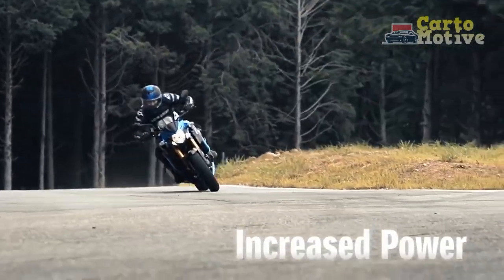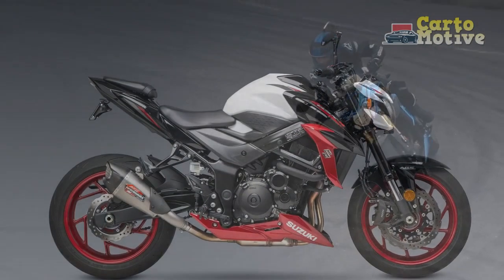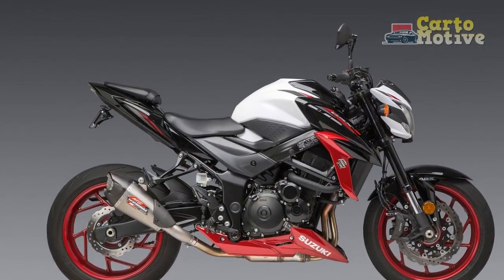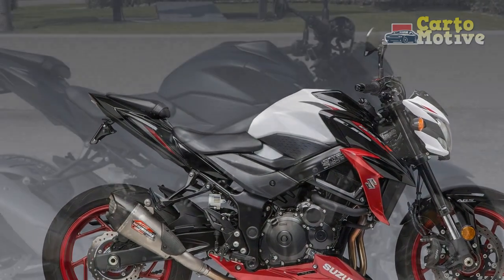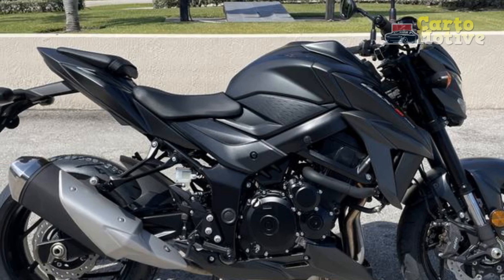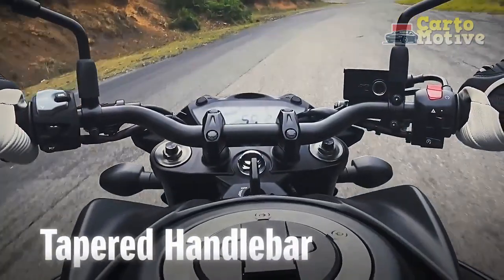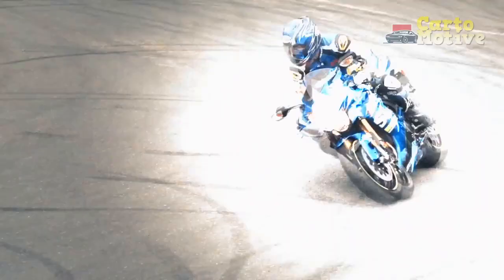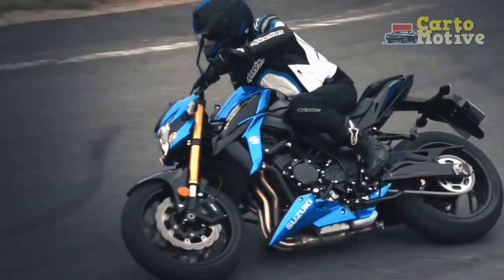In conclusion, the Suzuki GSX-S750 is a superbly balanced motorcycle that caters to the desires of riders seeking an exhilarating yet versatile two-wheeled companion. Its aggressive styling, robust performance, and precise handling make it a standout in the middleweight sport bike category. Whether you're a seasoned rider craving a thrilling experience or a newcomer looking for a capable and forgiving machine to hone your skills, the GSX-S750 proves to be a stellar choice.